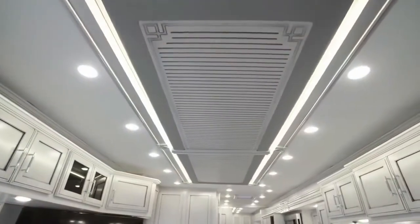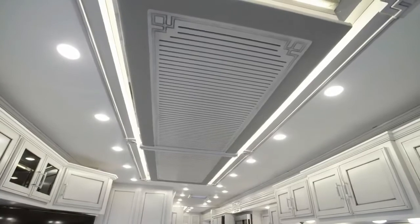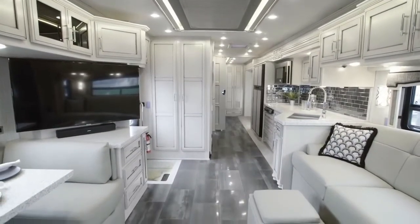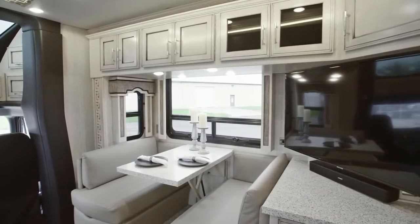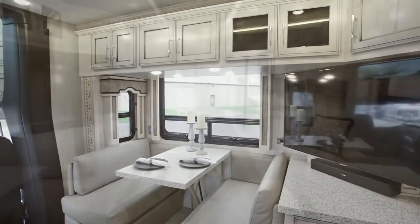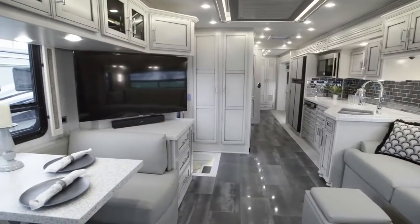The ventless designer feature ceiling finishes the space with a touch of style. Keep up with your favorite shows and movies with Superstar's impressive entertainment features, which include a Samsung 50-inch LED 4K TV, a Sony Blu-ray player, and a Bose Solo 5 soundbar. And stay comfortable in any climate, thanks to two heat pump air conditioners.